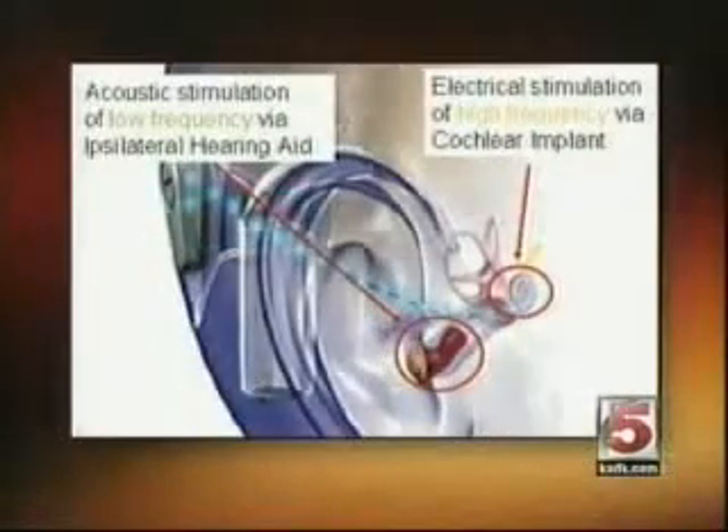Now, how does the hybrid plan work? With the hybrid device, we insert a modified cochlear implant into the first third of the cochlea and allow the hearing aid to acoustically stimulate the remainder of the inner ear. It's that first third that corresponds to the higher frequencies that individuals have lost their hearing in.